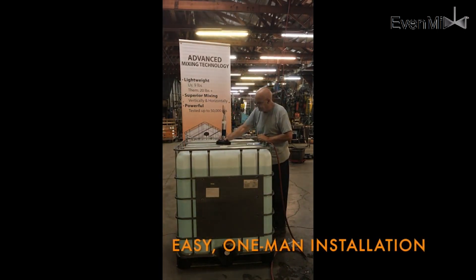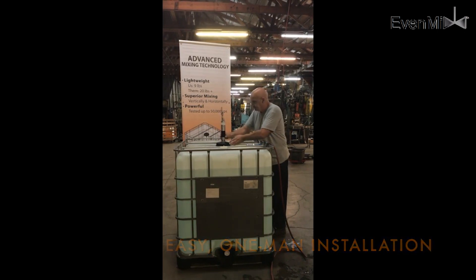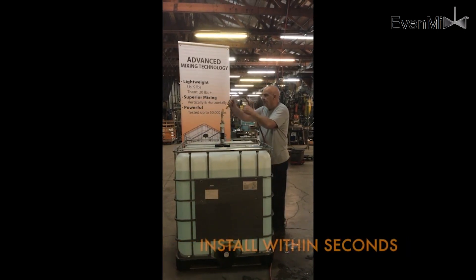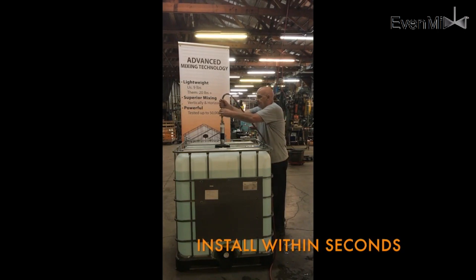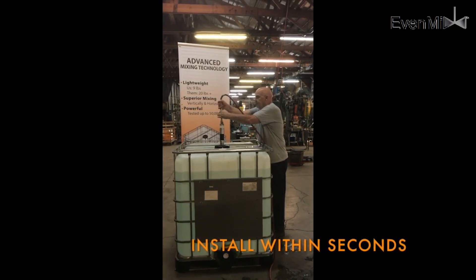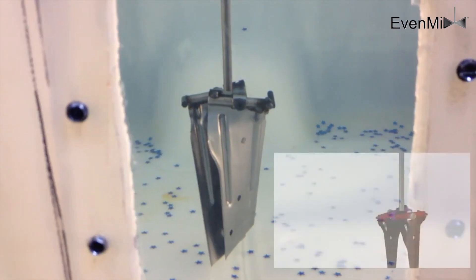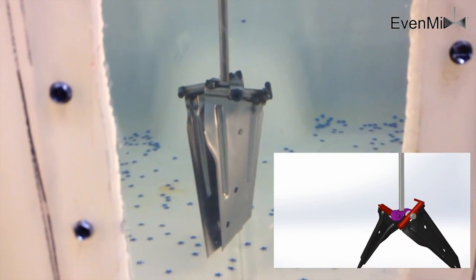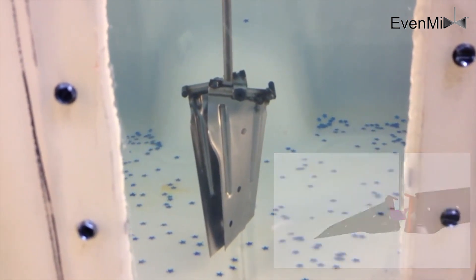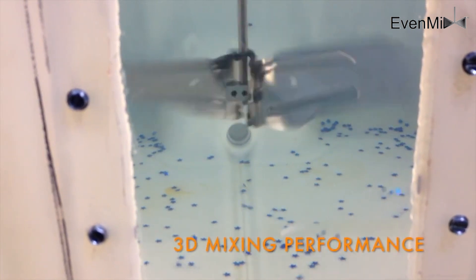EvenMix has used our mixing blade technology to help several customers with IBCs or totes to mix anything from paint to farm chemicals to honey to hand sanitizer to industrial chemicals. By taking our variable pitch folding blades, we were able to mix liquids up to 50,000 centipoise back into suspension, such as this corn gluten.